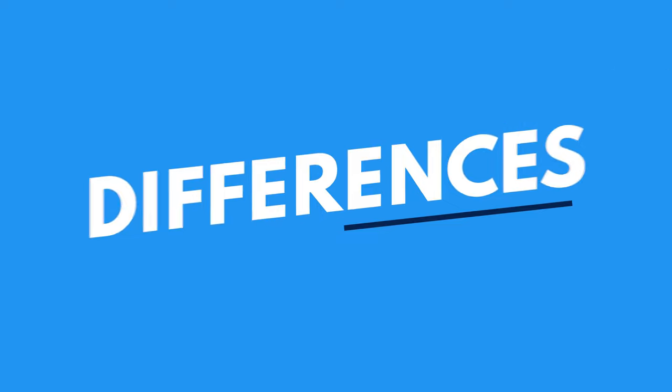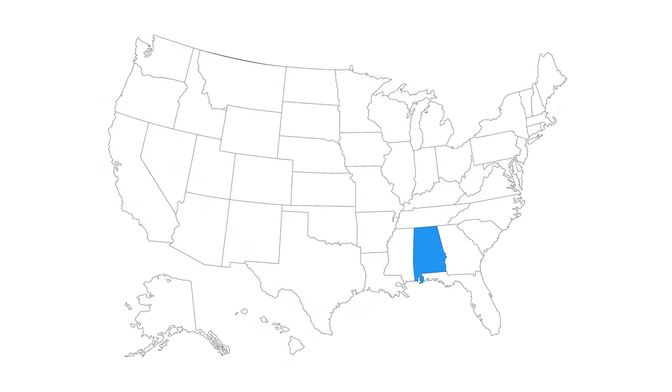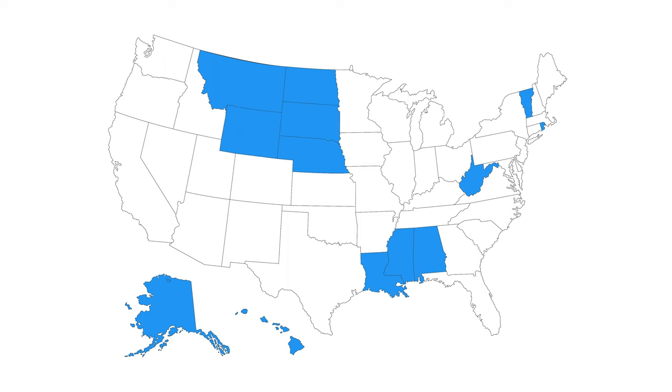The first difference in ADP's favor is that ADP offers insurance in every US state while Gusto only covers 38 states and DC. So if you need health insurance in Alabama, Alaska, Hawaii, Louisiana, Mississippi, Montana, Nebraska, North Dakota, Rhode Island, South Dakota, Vermont, West Virginia, or Wyoming, you'll want to go with ADP instead of Gusto.